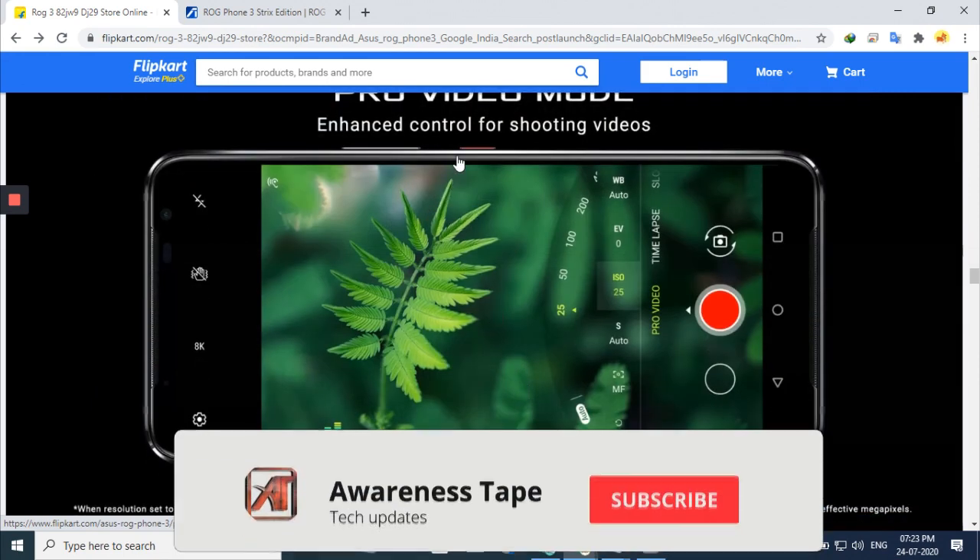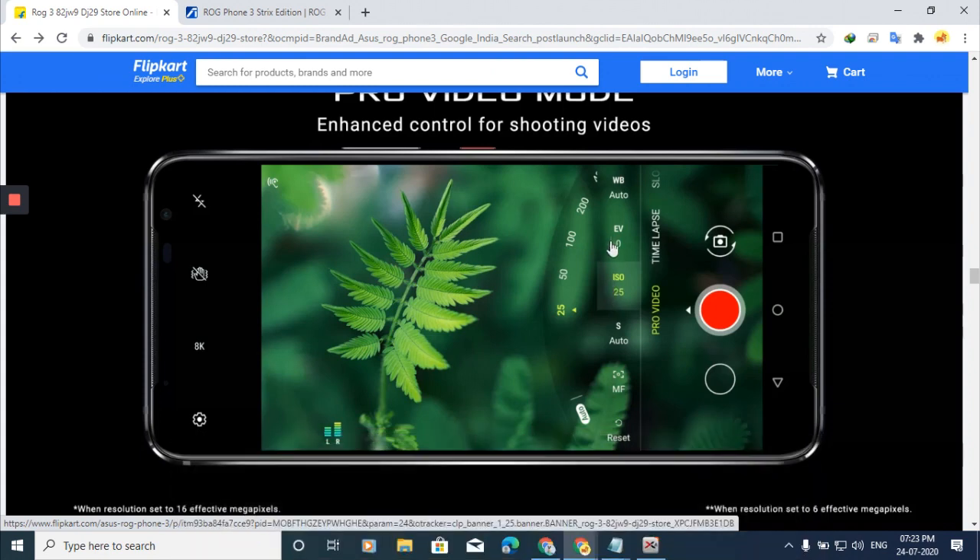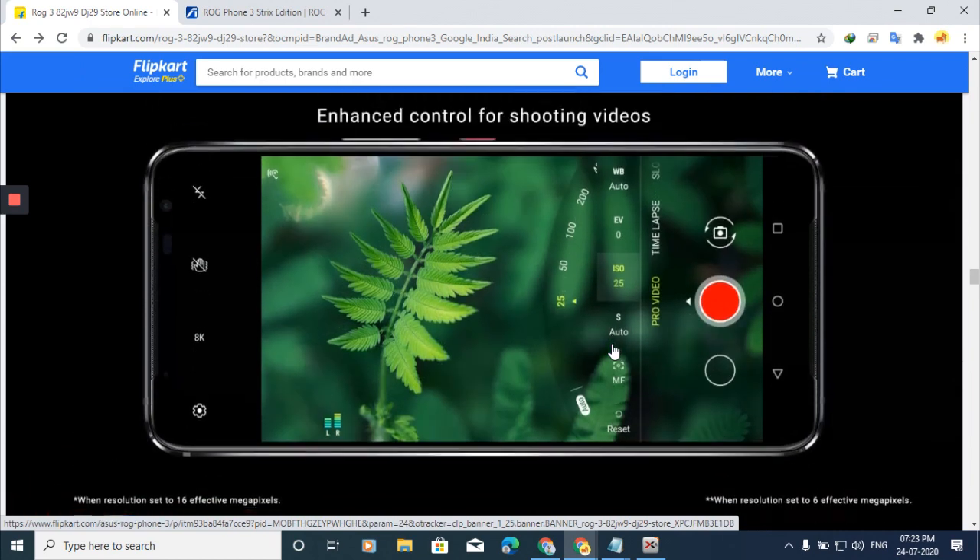There is a Pro Video Mode available where you can adjust ISO, EV, WB, and many other settings — great for photographers and videographers. The phone is very capable for video recording.